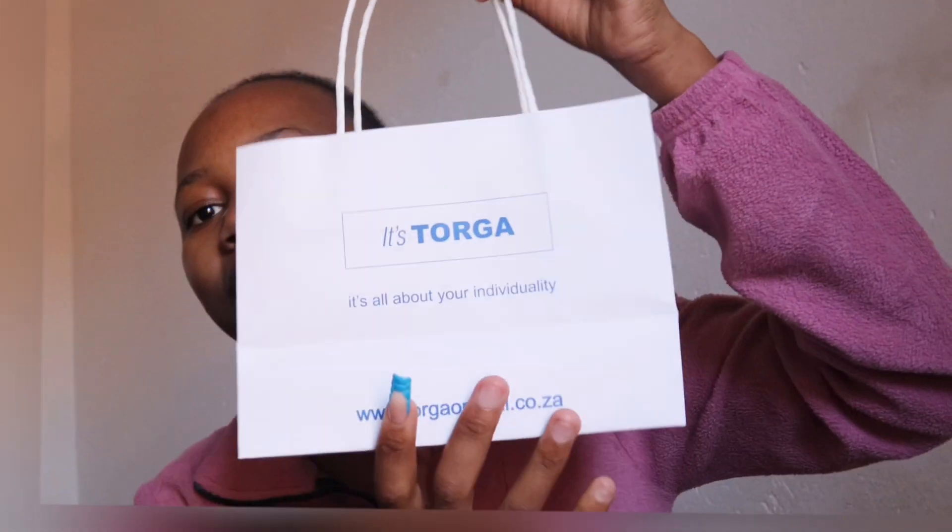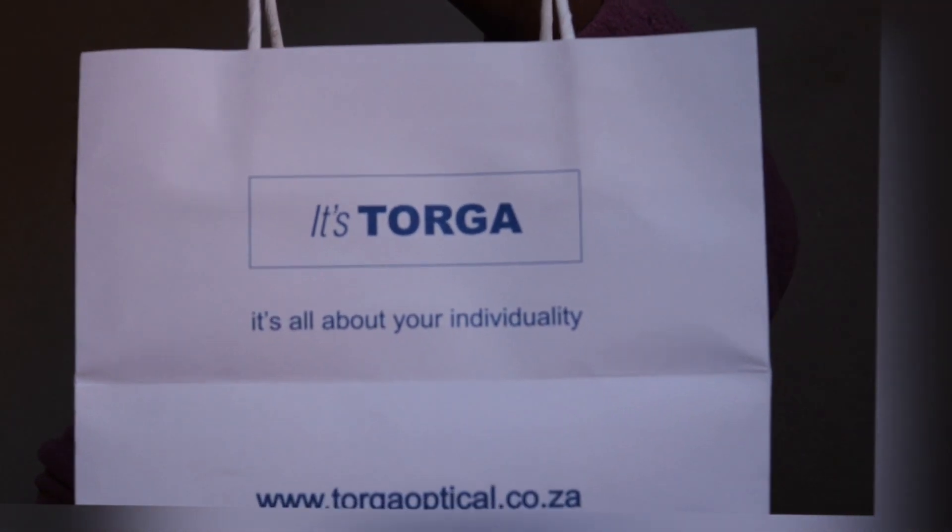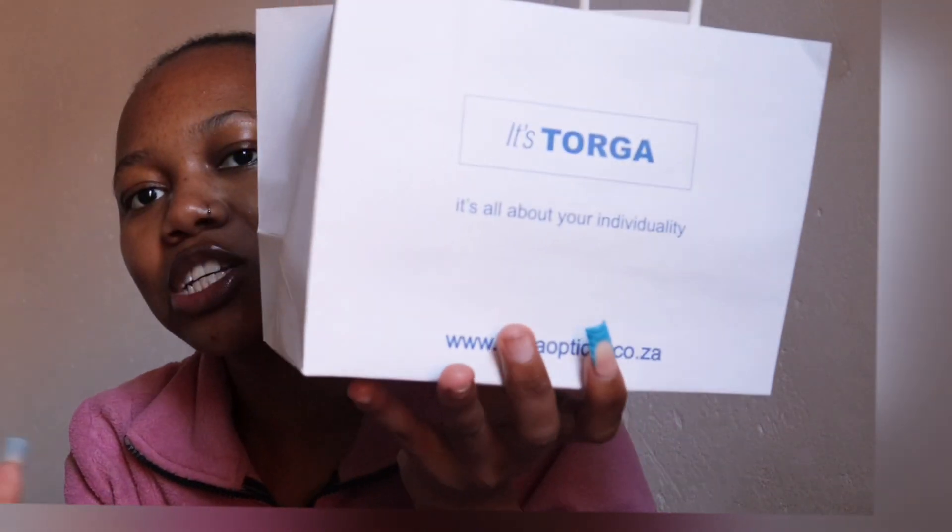This is the package they came in — the name is Talker Opticals. This is not a sponsored video; I just wanted to show you guys, especially for those who want glasses with blue light protection altered into the lenses rather than just buying off-the-shelf blue light glasses.